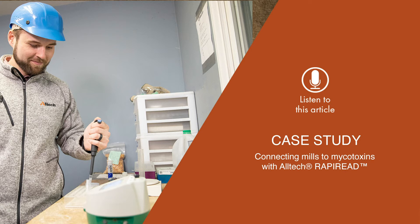The Altec RappiReed program addresses these issues, streamlining the testing and analysis processes for ease and efficiency.